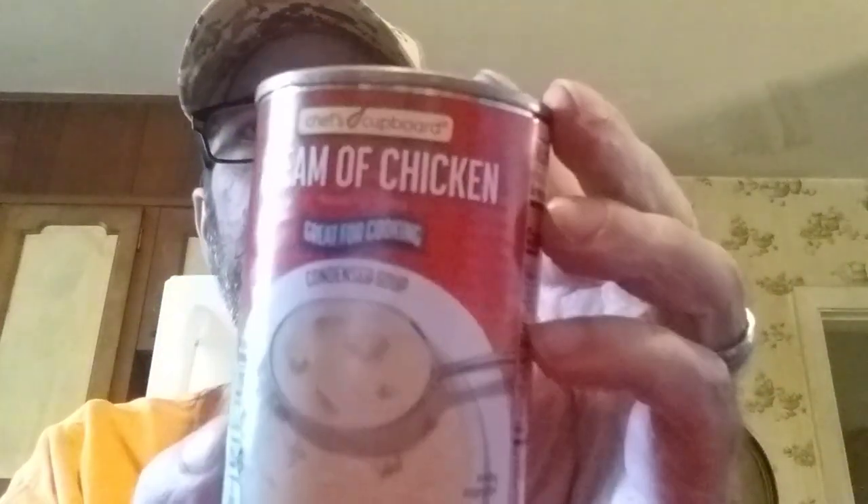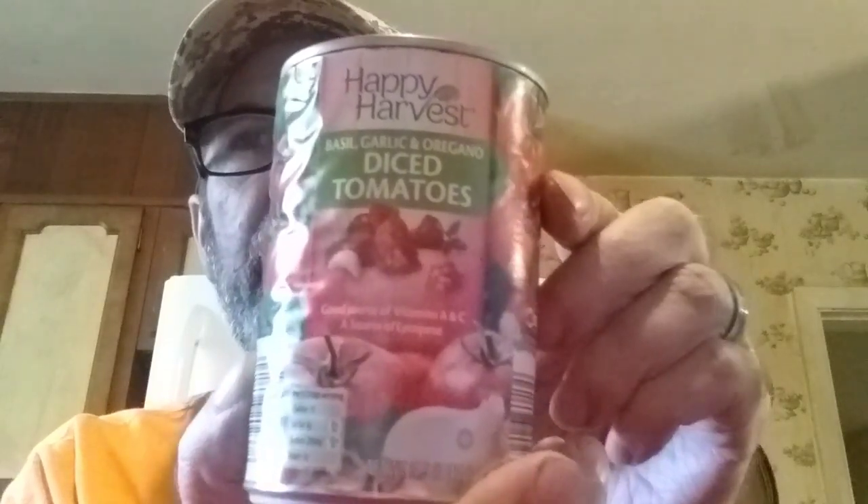Cream of chicken — we had to get four of them, they're only 49 cents. Look at the price of cream of chicken elsewhere, it's usually pretty high. Diced tomatoes with basil, garlic, and oregano were 35 cents — it was 89 cents for a can down at that new store.